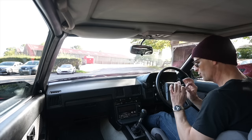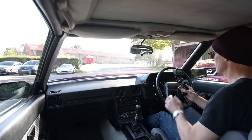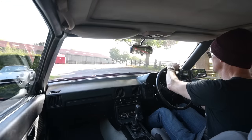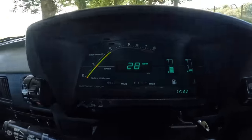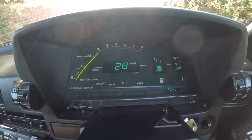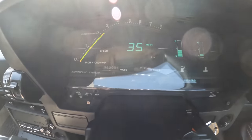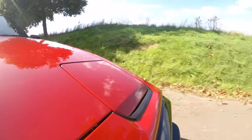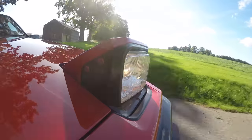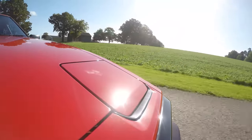Listen to that exhaust note — so crisp! Better than a BMW. While we've got a mile of farm track or so, let's get a nice view of this incredible dashboard. Wow, that is so cool! The 80s was the best decade because ridiculous things like that were just fine to do — a digital dash. See also: Aston Martin Lagonda.